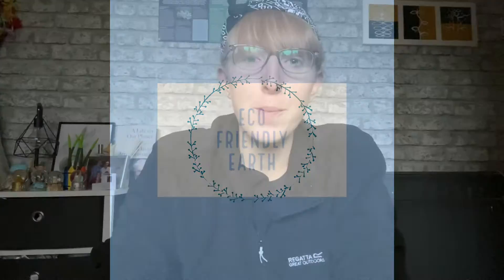Hi, it's Laurie and welcome back to Eco-Friendly Earth. I know I've been a bit inactive over the last couple of weeks, but with Christmas coming up and everything else that's been going on, I've been really busy at work and just in general and haven't really had time to record any videos.